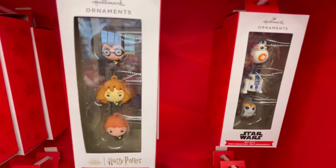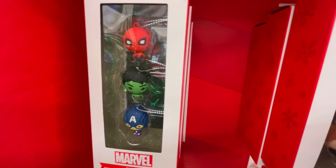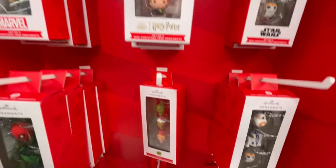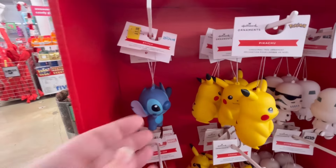They also have an online presence, so if you don't have a store near you, you can always check out their website — I believe it's just fivebelow.com. And I think if you spend like $35 you get free shipping, which is always great.